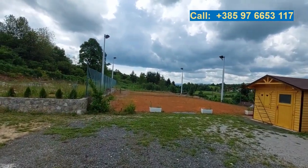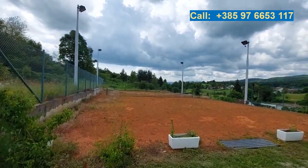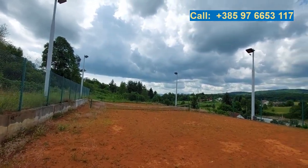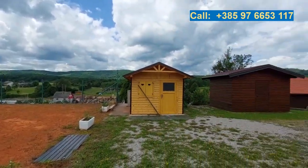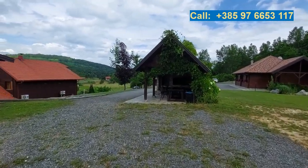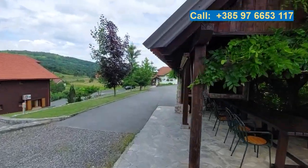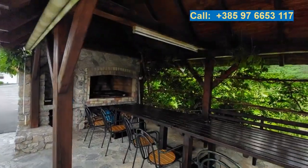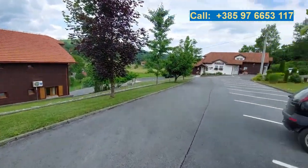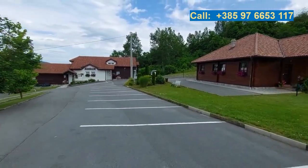Here we have an old tennis court that didn't pay off, so it has been left for now. But this makes an ideal place — beautifully flat — for some additional buildings, maybe a few wooden cottages or another interesting hotel building. On this side we have a barbecue, also part of the parcel that comes with Villa Domagoj — great for summer parties. And next to the barbecue we have plenty more parking spots available.